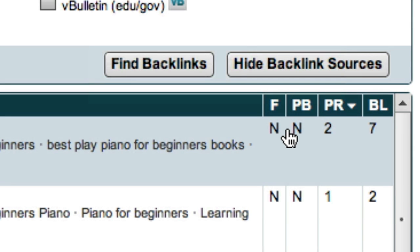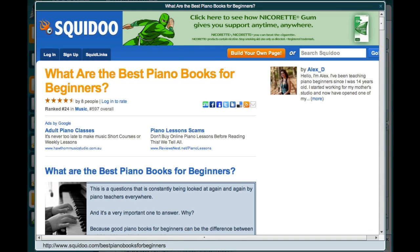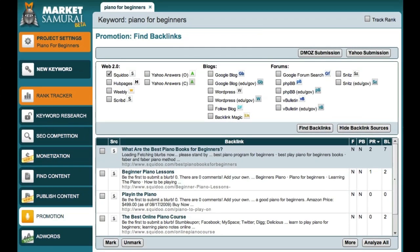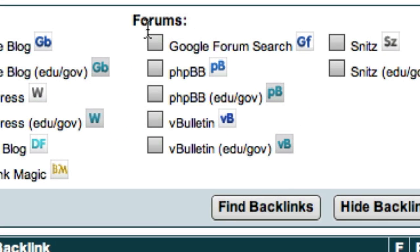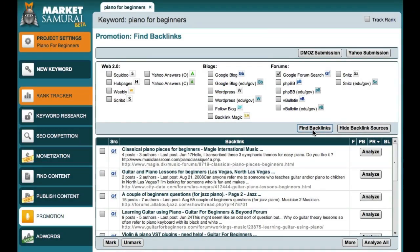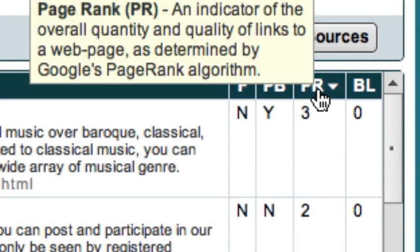The process of exploring Squidoo Lenses is the same as it was for blogs. I simply click on a link and then I can explore the Squidoo Lens and make a comment if it's appropriate. When I'm done, I just close this window and return to Market Samurai. The final option over here is the Forum Search. If I wanted to find a list of forums that are related to my keyword phrase, all I have to do is choose one or more of these options, which relate to different types of forums. For this example, I'm going to use the Google Forum Search. I'll just click the Find Backlinks button. I can then analyse these forums and sort them by page rank.